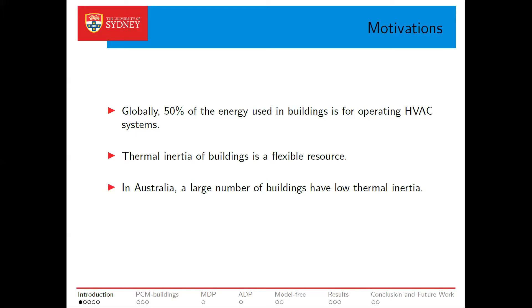Thermal inertia is the ability of a building envelope to absorb or release thermal energy. The thermal inertia of a building can be used as a thermal energy storage system to reduce or shift peak load. In this paper we focus on buildings in Australia that unfortunately have very low thermal inertia. However, the good news is we can improve the thermal inertia of these buildings.